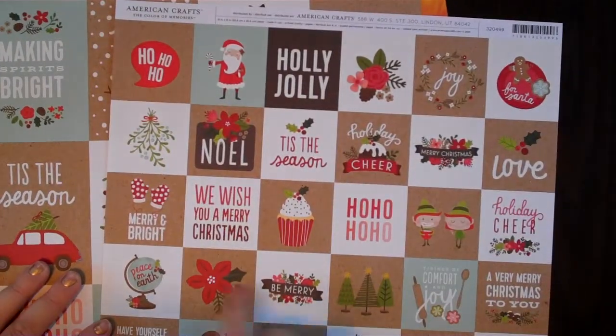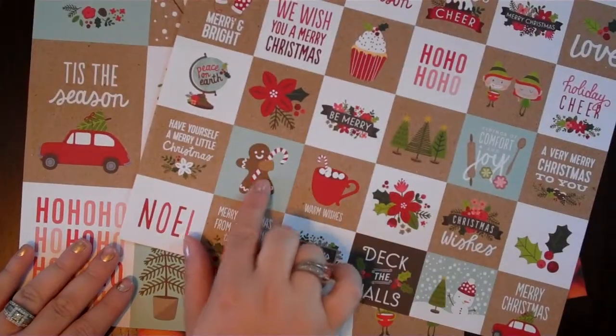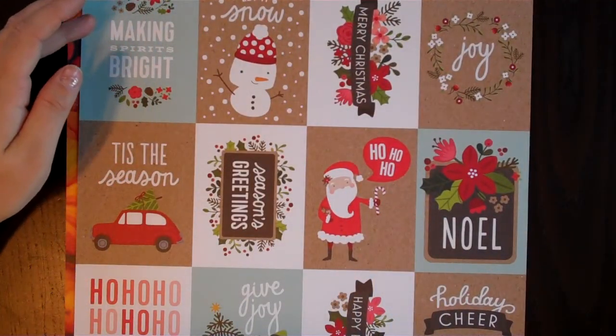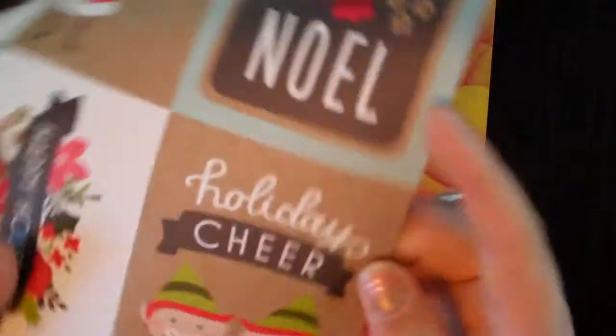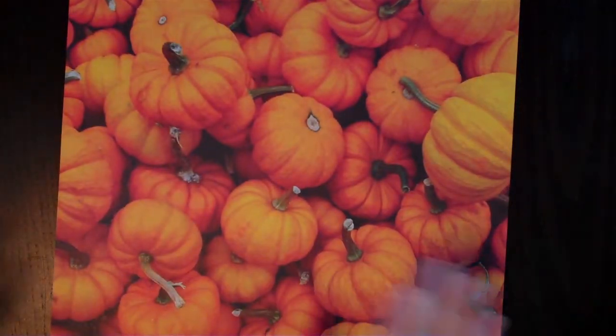This one is by American Crafts too — it's a bunch of different little squares that say 'ho ho ho,' 'holly jolly,' 'tidings of comfort and joy,' 'very merry Christmas to you,' 'warm wishes,' a little gingerbread man, 'deck the halls,' 'merry Christmas with the tree on the car,' 'we wish you a merry Christmas,' 'merry and bright,' 'mistletoe,' 'joy,' 'Santa cookies.' Then there's what I think are the matching three by four project life style cards: 'making spirits bright,' 'let it snow,' 'merry Christmas,' 'joy,' 'Noel,' 'season's greetings,' 'tis the season,' 'ho ho ho,' 'give joy,' 'happy holidays,' 'holiday cheer.' I really like the holiday cheer one with the little elves. These are thinner papers but you could back them or put them behind an album sleeve.